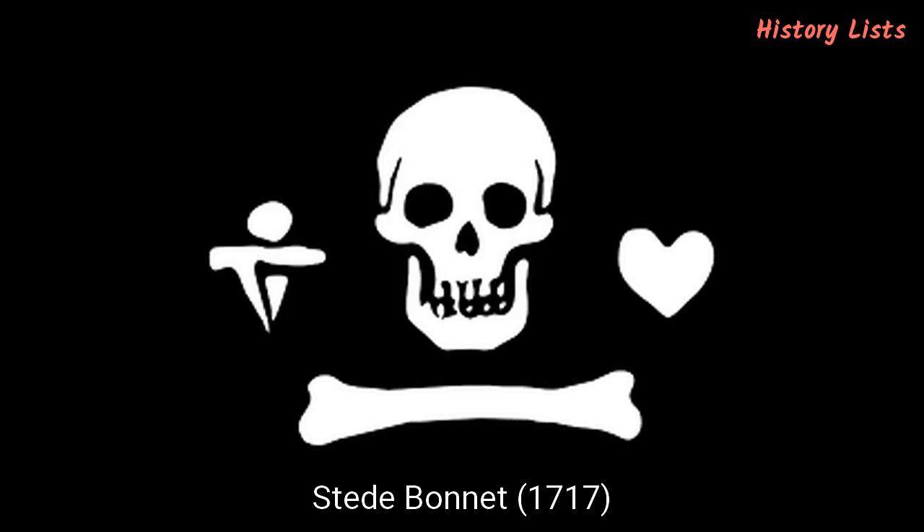Number 6: Steed Bonnet, 1717. Bonnet was a wealthy English landowner before he turned to piracy in the early 18th century. He usually attacked ships in the Caribbean Sea and the Atlantic Ocean. Because of his former status as a high-ranking member of society, he was sometimes referred to as the Gentleman Pirate. His Jolly Roger had a skull and a single bone underneath it, with a knife representing violence on one side and a heart representing life on the other. It was meant to represent the scale of pirate justice.